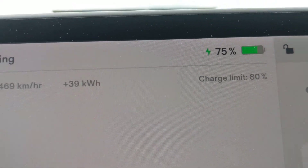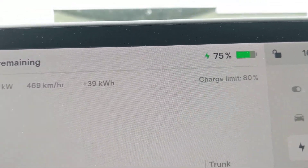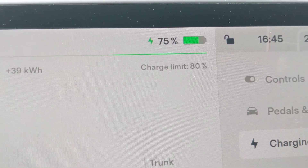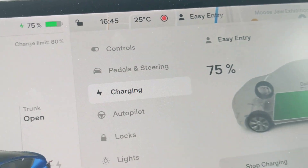And as you can see, the charging limit is indeed set to 80% right over there.